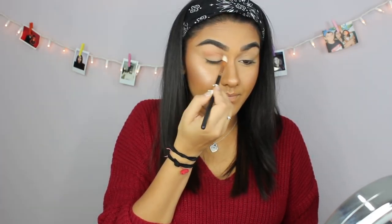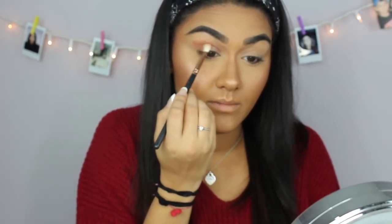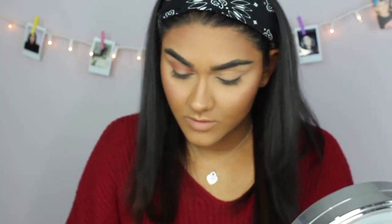I'm dipping into my Athena palette and going into the shade 'Heroic,' maybe mixing it with 'Clever' or 'Truth.' I'm using the Morphe R39 blending brush to create a halo eye — a gold, red, holiday look you could wear at Christmas or any holiday. I'm taking the transition shade and placing it on the outer and inner corners to create the halo shape, then repeating that on the other eye.